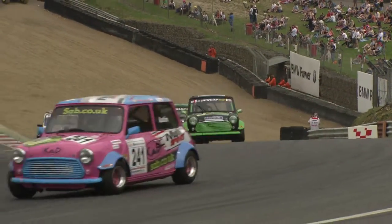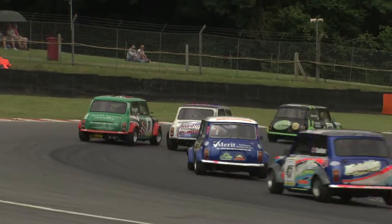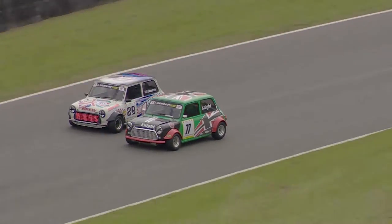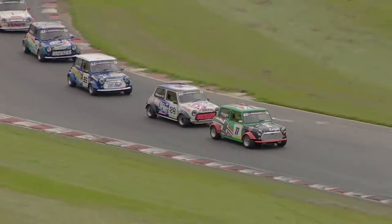We've got Rupert Deeth and Damon Astin disputing second place, with Dan Wheeler in fourth. Tristan Knight is just about to be demoted — or is he? That's Dave Drew who has made an excellent start in the white car, but Drew is left to the outside track through Graham Hill Bend.